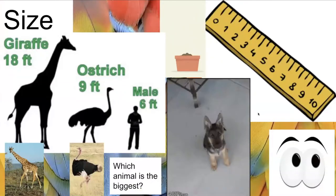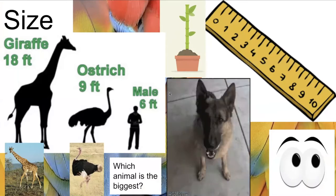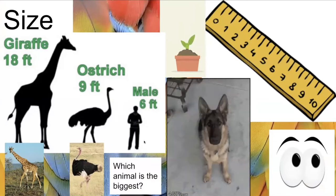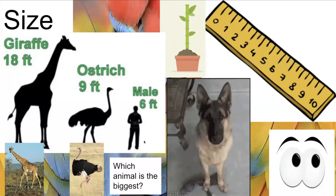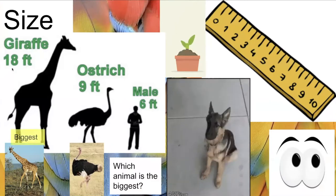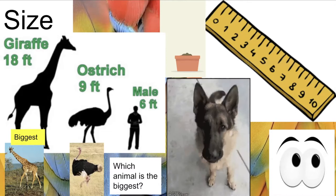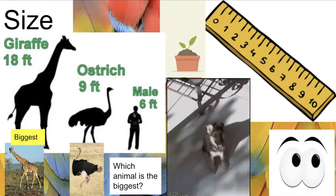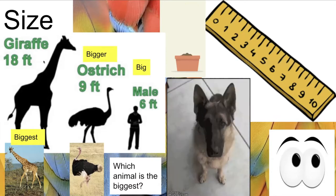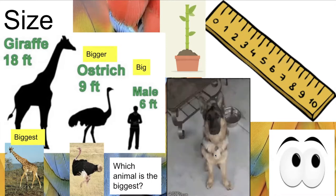A scientist can use tools like a ruler to help determine size, or we can use our eyes. Looking at a giraffe, an ostrich, and a person, the biggest animal is the giraffe — they can be up to 18 feet tall. The ostrich is bigger than a person, and of course the giraffe is the biggest. As animals grow, they often get taller and bigger, just like this puppy growing up.